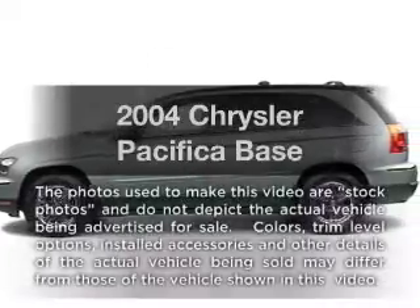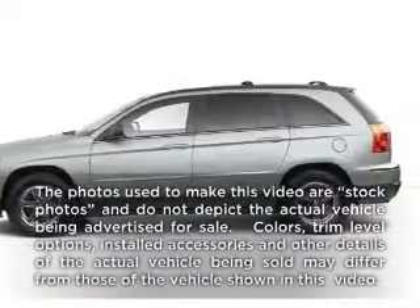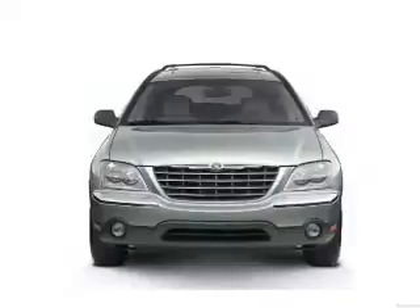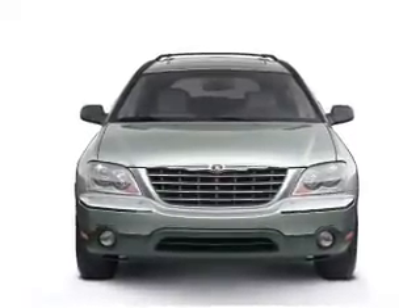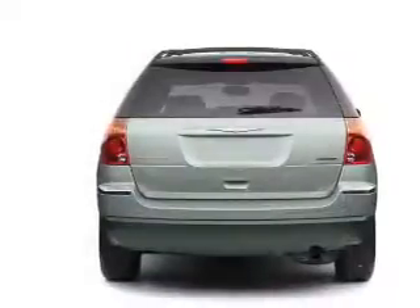Get noticed in this 2004 Chrysler Pacifica. Travel the roads in style and comfort in this great vehicle, with a reliable 6-cylinder engine connected to a smooth shifting automatic transmission.